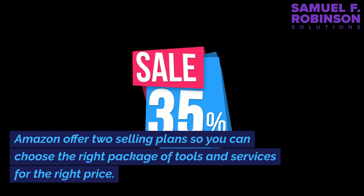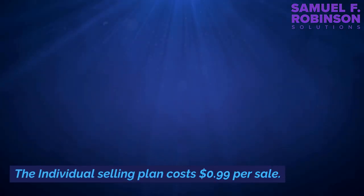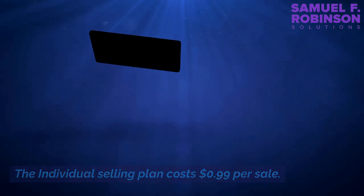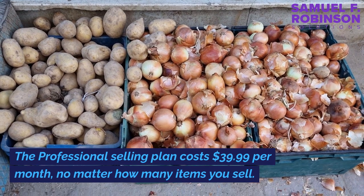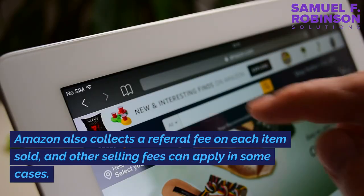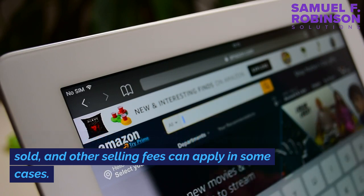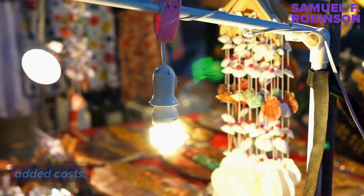Get ready to sell. Amazon offers two selling plans so you can choose the right package of tools and services for the right price. The individual selling plan costs $0.99 per sale. The professional selling plan costs $39.99 per month, no matter how many items you sell. Amazon also collects a referral fee on each item sold, and other selling fees can apply in some cases. Some optional tools and programs involve added costs.